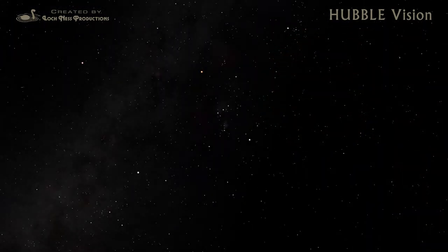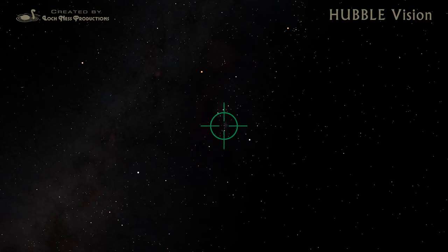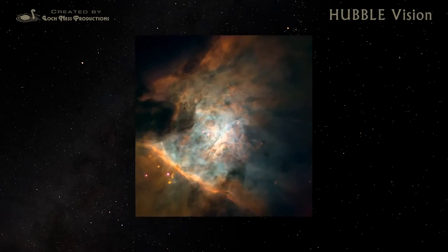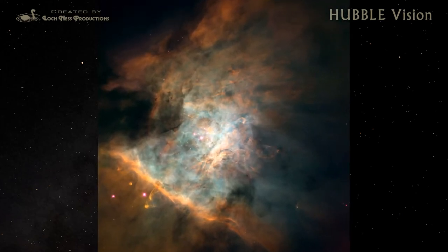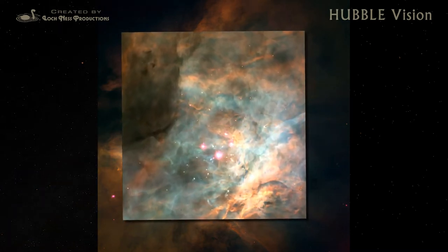Hubble's most familiar star-birth target appears as a faint smudge of light in the constellation Orion, just below the three stars that form the belt. The Great Orion Nebula is a stellar nursery, a cloud of gas and dust glowing in the light of newly formed stars. The intense energy radiating from these hot young stars carves out scalloped shapes in the clouds that gave them birth.